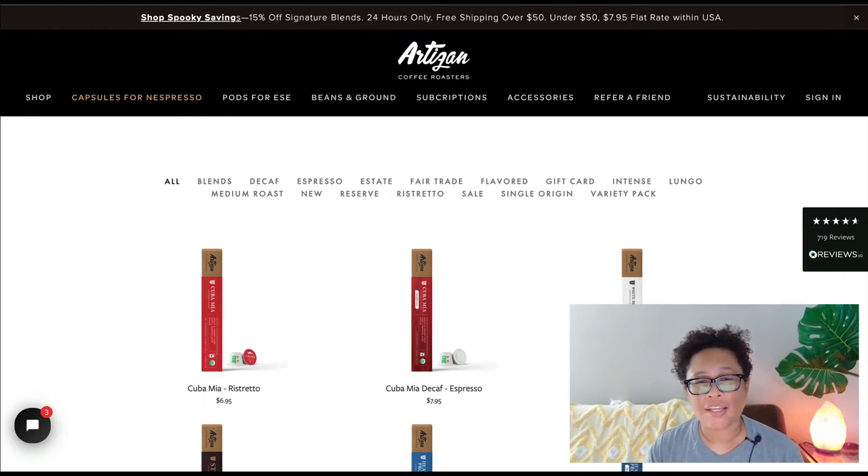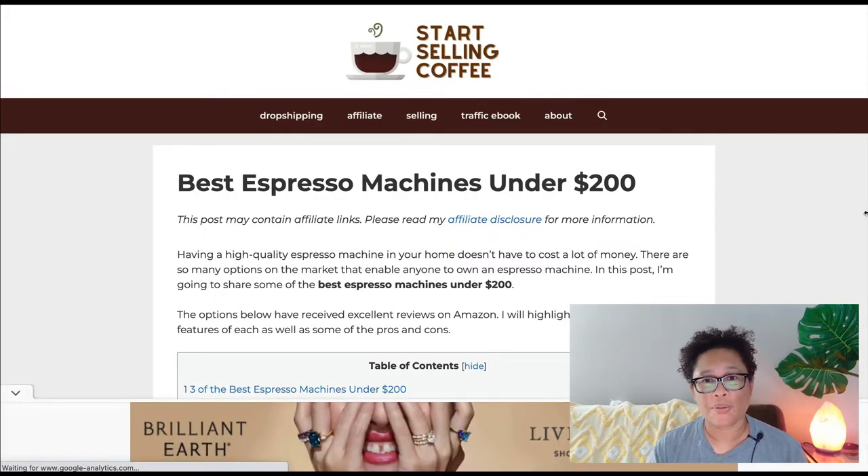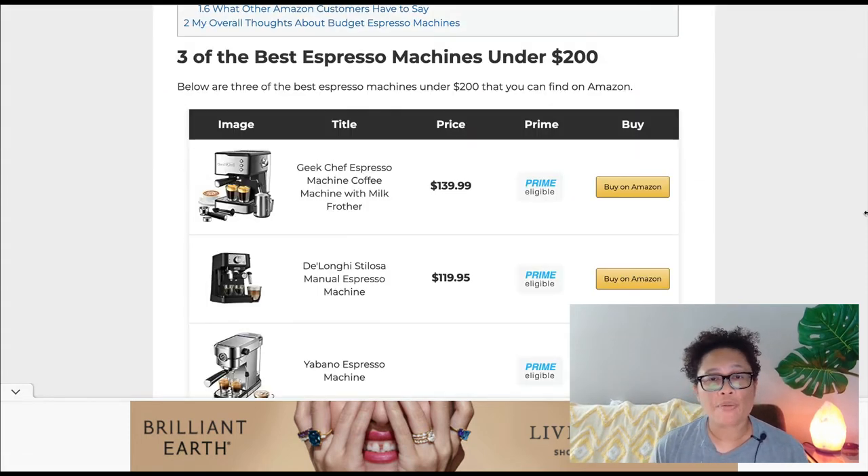If you're wondering how to get started in affiliate marketing, I recommend creating a simple niche website. A niche website is just a website that focuses on one specific topic. This is an example of a niche website in the coffee niche — this is my own personal website at startsellingcoffee.com. I promote various types of coffee affiliate products, and when anyone visits my website and clicks on my affiliate links to buy those products, I earn a commission.